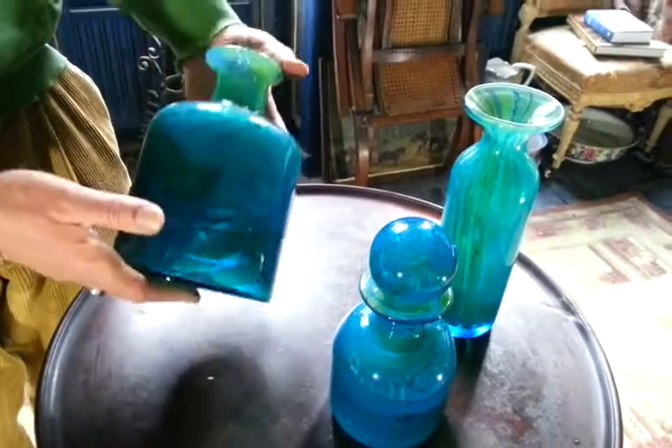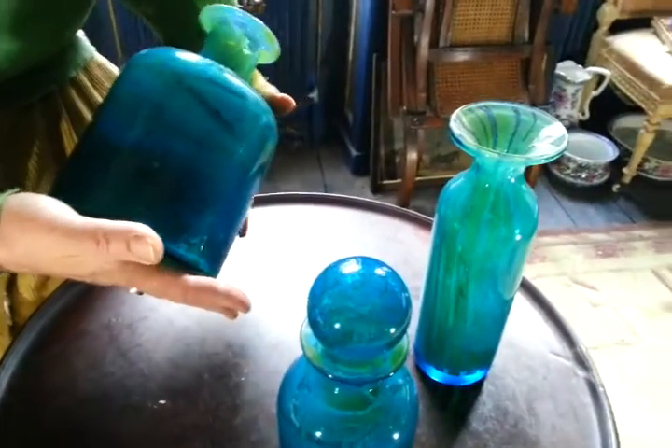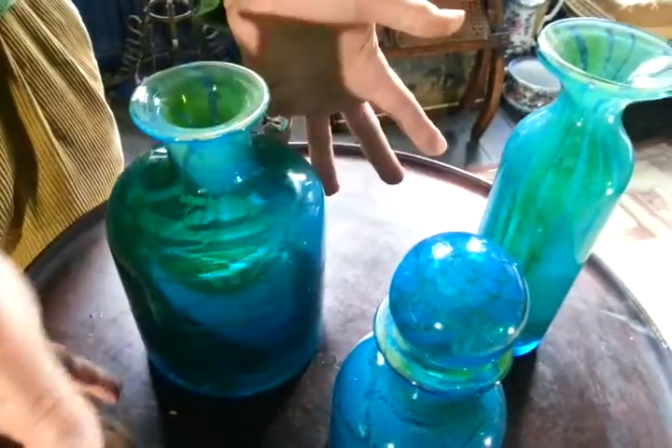Right, ladies and gentlemen, a trio of lovely, heavy, high-quality, handmade, hand-blown Maltese Medina glass vessels.